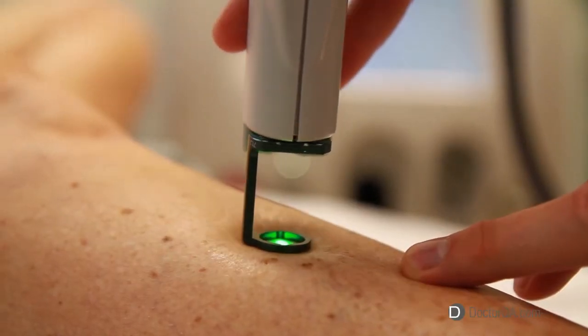Pulsed dye laser is the treatment of choice. Two to three sessions are normally enough to clean these little vessels up, and it doesn't normally take longer than about 15 or 20 minutes. Best of all, patients are back on their feet the same day.